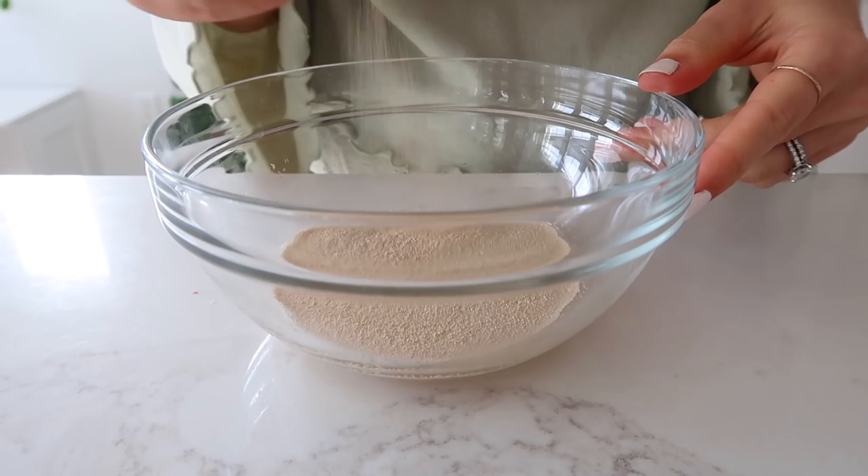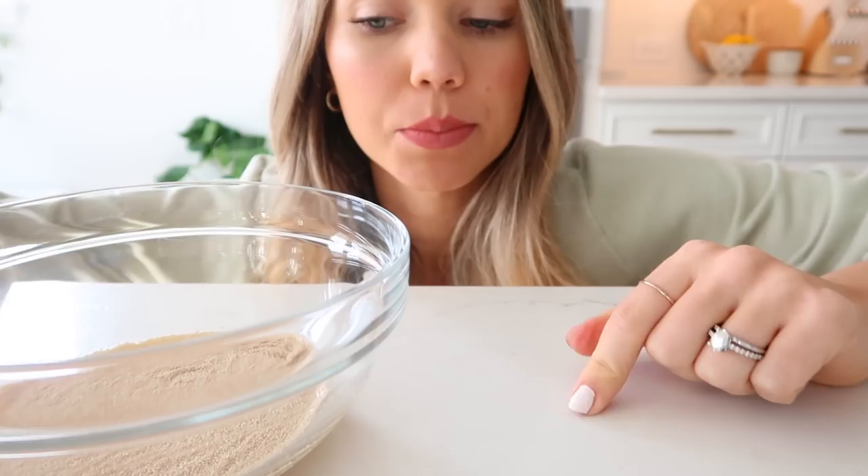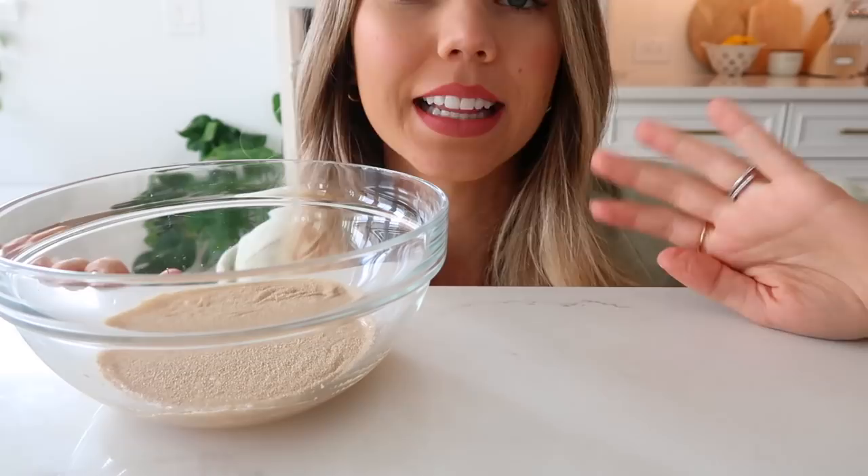The recipe uses ounces for measurements, but in the description I'll include conversions to tablespoons and cups since that's a little easier. I've just poured my yeast over the warm water and we're going to let that sit until it becomes a little foamy.